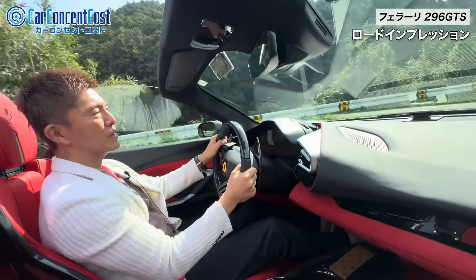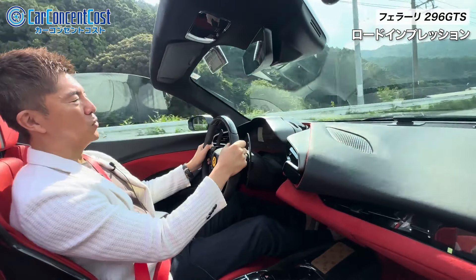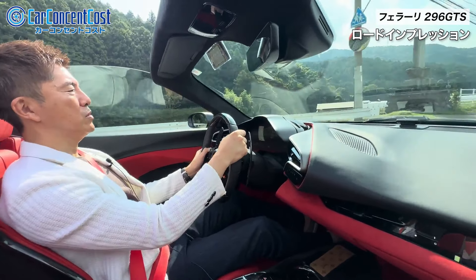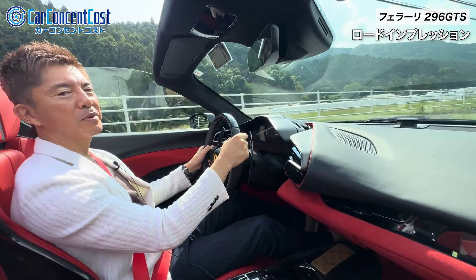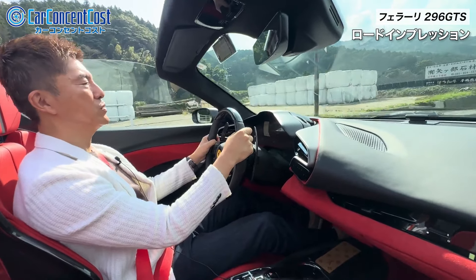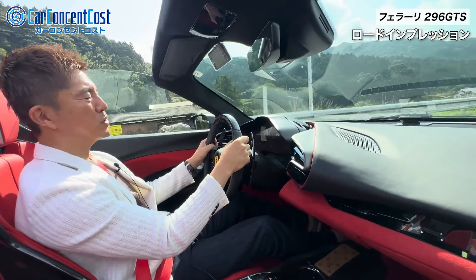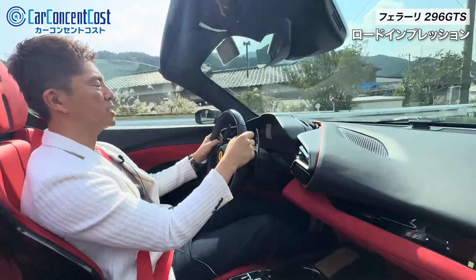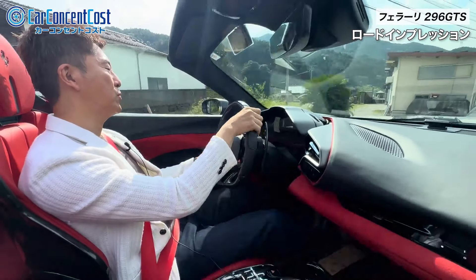こうやって乗っている限りはですね本当に普通に乗れてしまうというもうグランドツーリングカー的な感じで乗ることができるというような感じになっております。車の剛性感というのがですねめちゃくちゃ高いんですね。例えばこういうヘアピンカーブだとですね今このぐらいのスピードでブレーキなしで曲がっていっても全然心配なく曲がっていくことができると。そういったところにもこのフェラーリのポテンシャルの高さみたいなものをですね感じていただけることができるんじゃないかなという風に思っております。